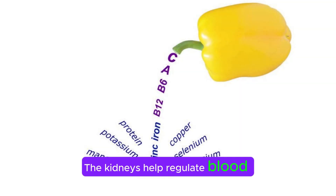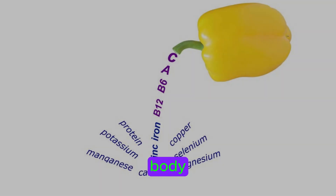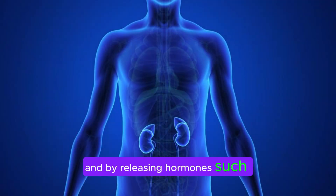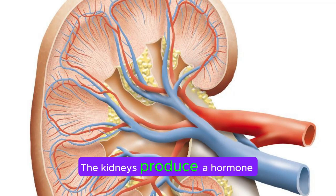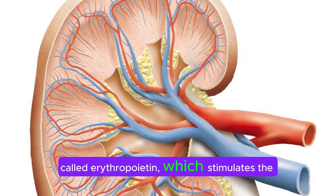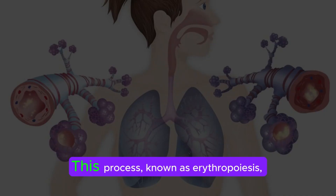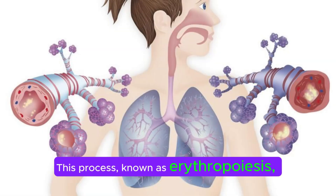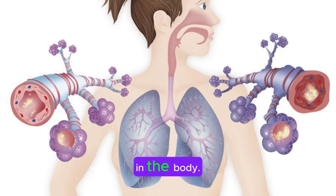The kidneys help regulate blood pressure by controlling the volume of blood circulating in the body, and by releasing hormones such as renin, which constricts blood vessels and helps maintain blood pressure. The kidneys produce a hormone called erythropoietin, which stimulates the bone marrow to produce red blood cells. This process, known as erythropoiesis, helps maintain adequate oxygen levels in the body.